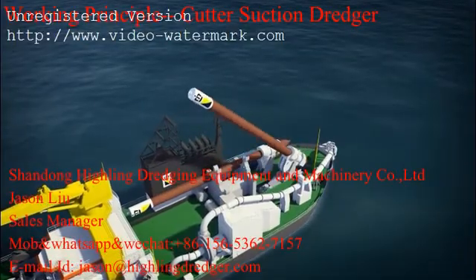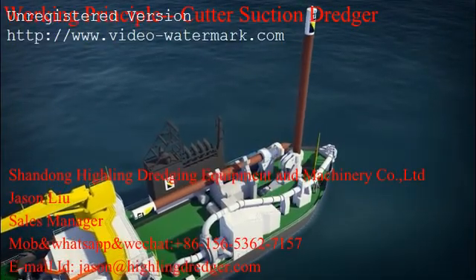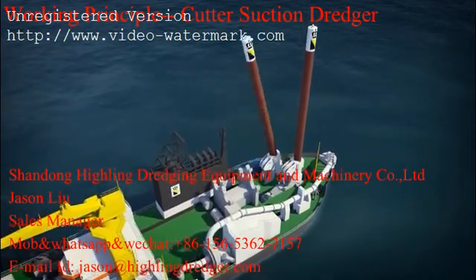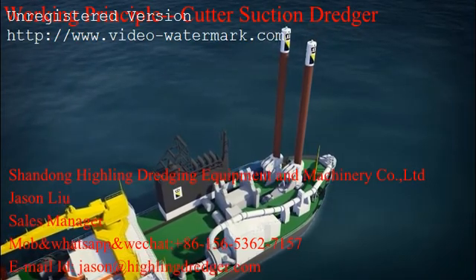Boscalis deploys cutter suction dredgers in the construction and maintenance of ports, land reclamation and coastal defenses and riverbank protection, and in dredging trenches for pipelines.